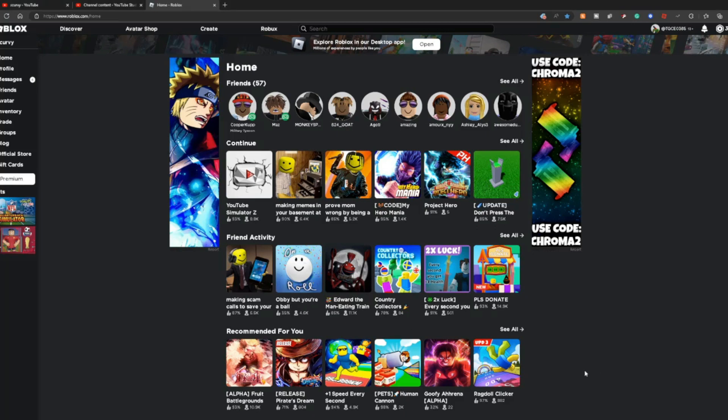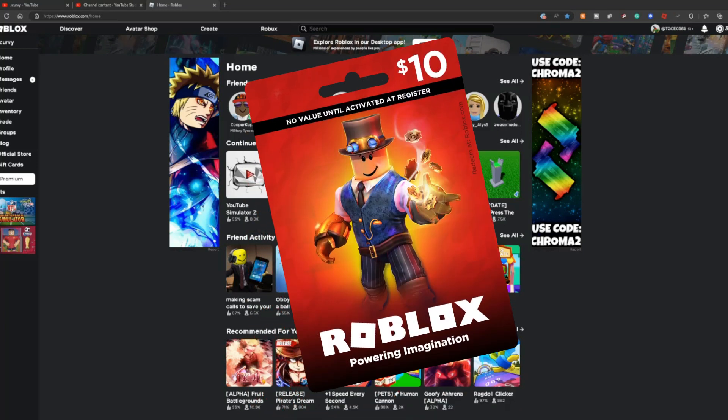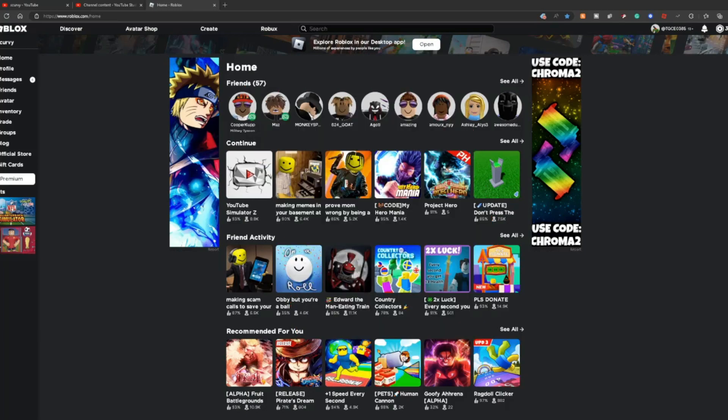There's a new free item in Roblox that you need to get right now. But before I show you how to claim these items, there's a secret gift card hidden somewhere in this video. So watch to the end for the best chance to find it.